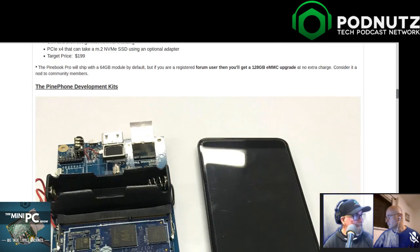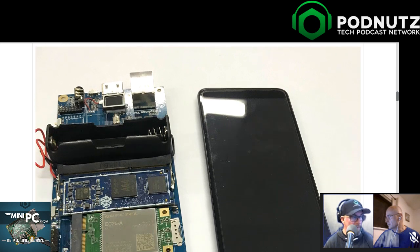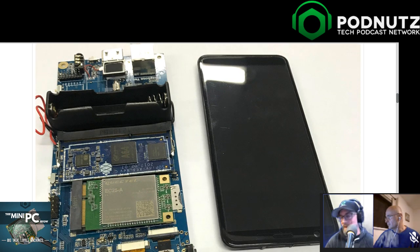Next, what they offer is a Pine Phone development kit. We've heard a lot about Librem Phone - the last time I looked at it, it was like $600. That's too much money. The idea of doing an open Android, which I believe Librem is doing, is not a good solution as far as I'm concerned.